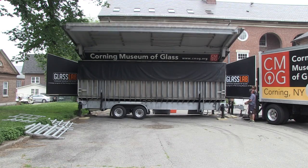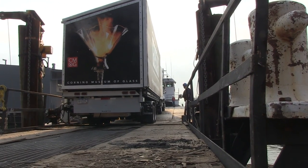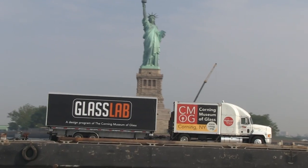Here we are at Governor's Island, setting up and getting ready to blow glass. This is the first time we've ever put the glass lab on a barge and taken it across New York Harbor, loaded it onto Governor's Island. Next week we're going to be blowing glass with some of the finest designers in New York City, and we're very excited about that.